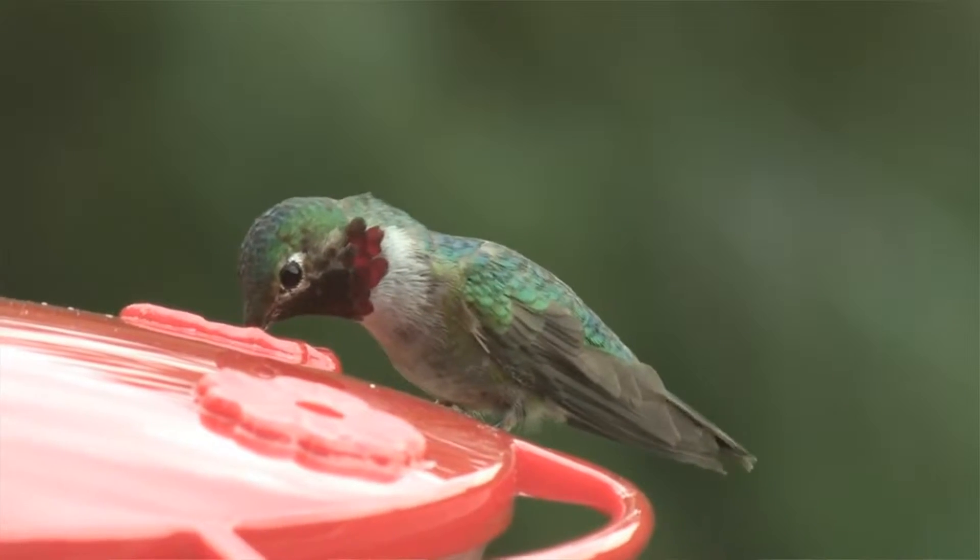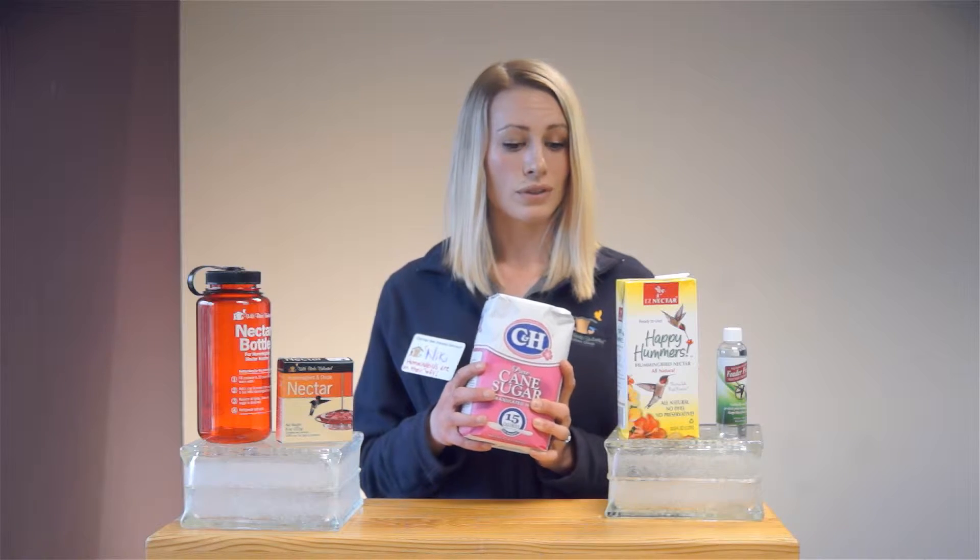Studies have shown hummingbirds prefer a four-part water to one part sugar ratio for their nectar. You just want to use regular table sugar — you don't want anything with dyes or artificial sweeteners. To make the nectar, get your water boiling and then slowly add in the sugar, get it completely dissolved, and you can store leftovers in the refrigerator.